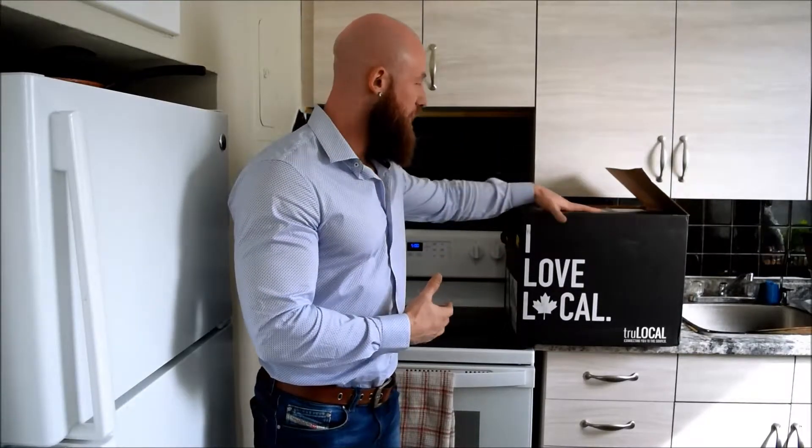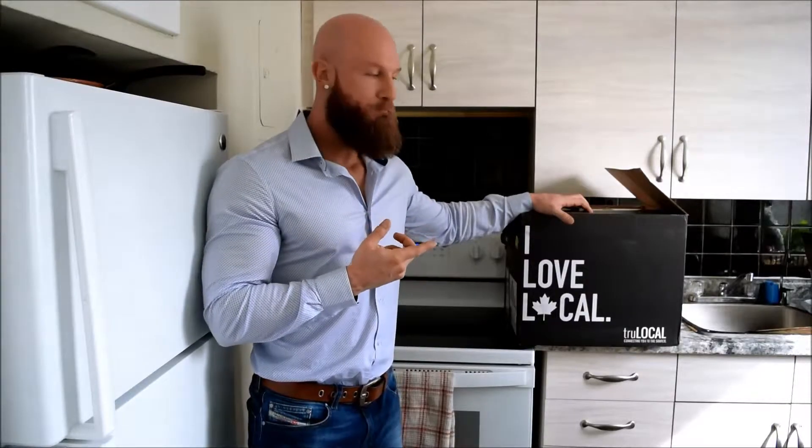Hey guys, what's up. I just got home from lunch and on my doorstep is my order from True Local. I'm not sponsored by this company but it's a great service — it saves me so much time because I absolutely hate grocery shopping. As I mentioned in a previous post, I don't like having to look for